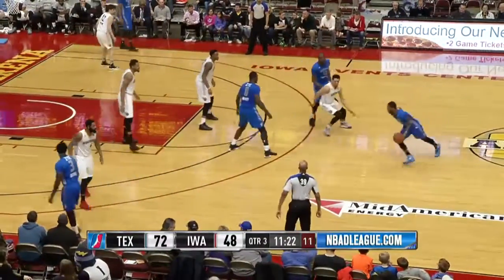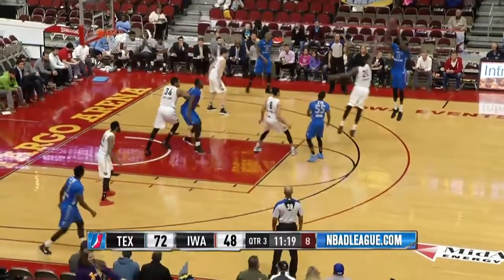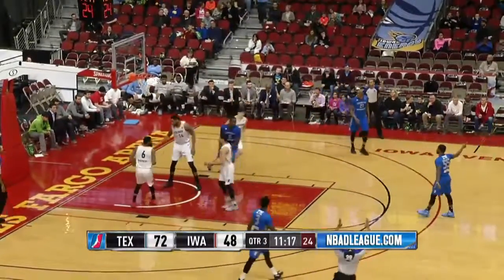Move it to 12, and then the inbounds goes to Pierre Jackson. Jackson, off a ball screen, lays it off for Lazmi, and he knocks down the three.